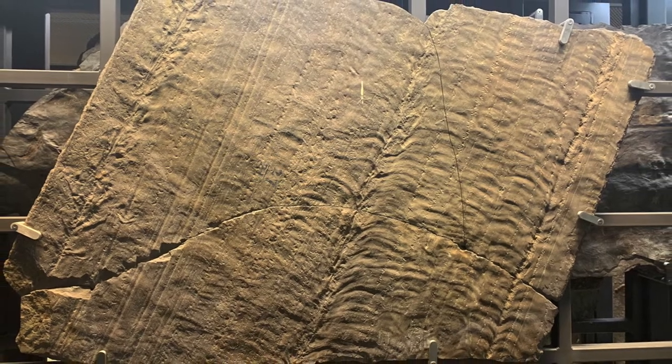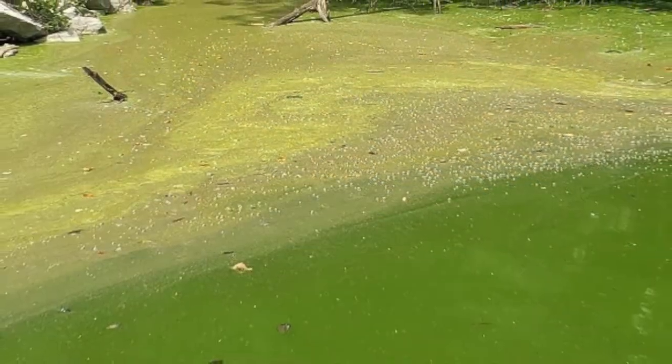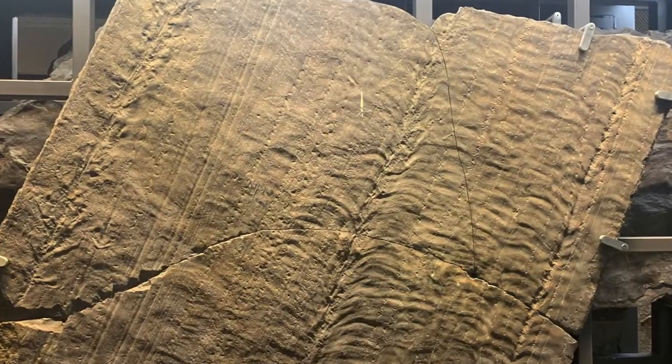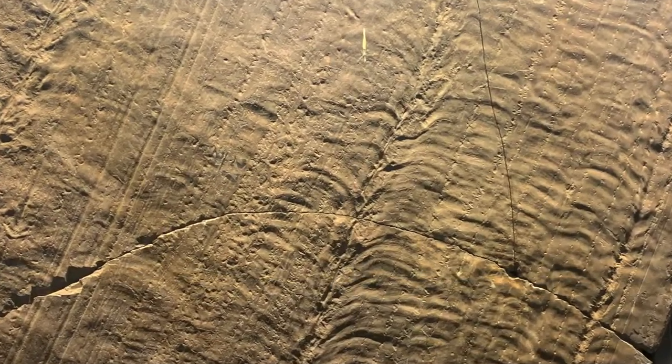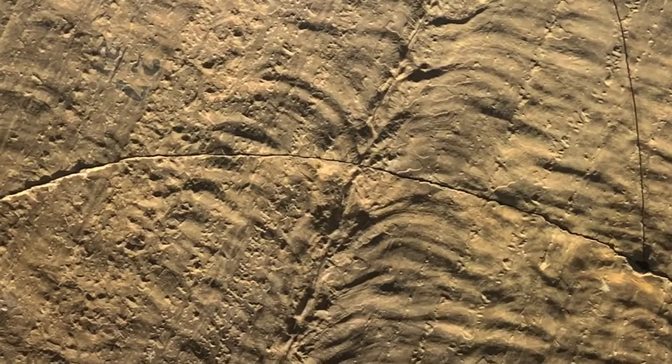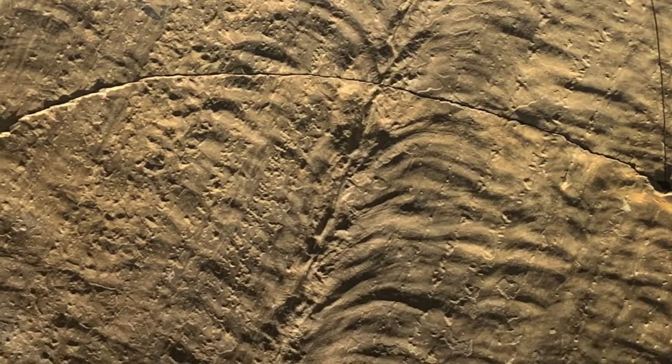The sediment often developed a thin film of microorganisms on its surface, which made it more cohesive. When the sticks were dragged across the sediment's surface, they scraped these grooves into it, and the cohesive mud rippled up in the rough patterns you can see here, branching off from the central groove.